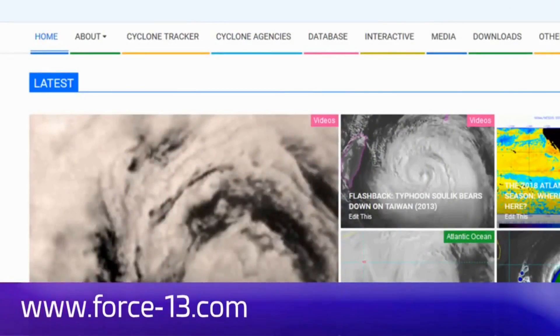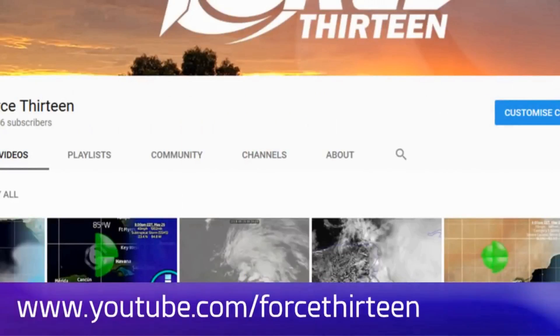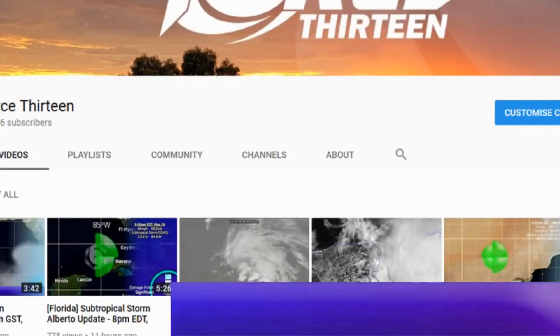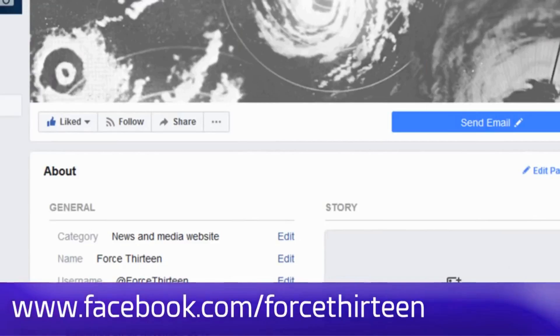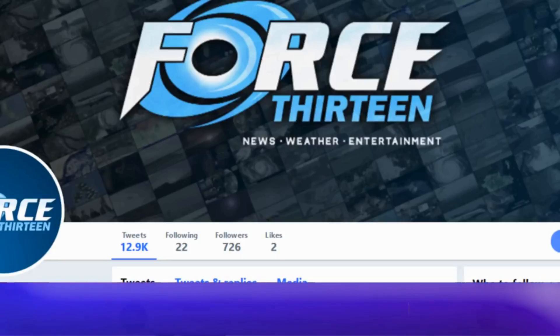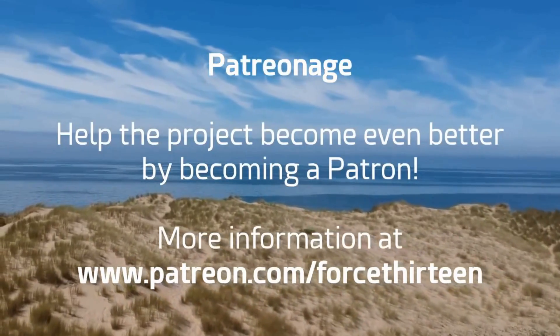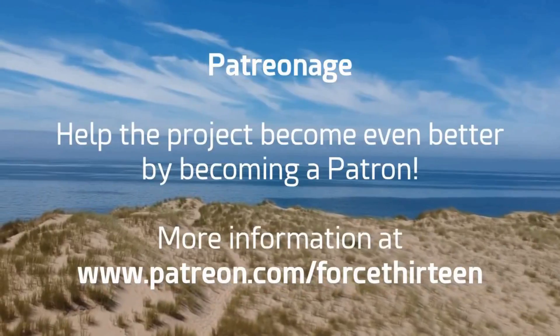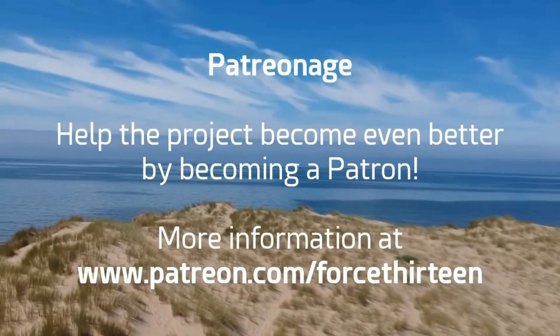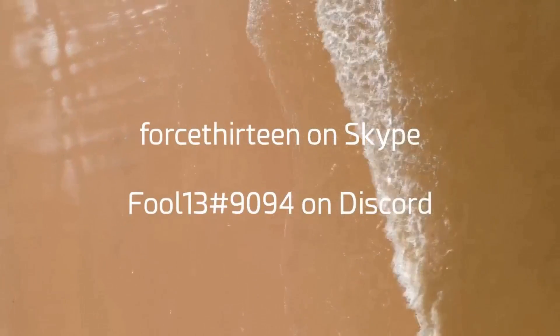You can follow Force 13's outlets at force13.com at any time. You can also find our YouTube page — subscribe if you haven't already. Follow our Facebook page by searching Force 13, where videos are now posted as well. Follow us on Twitter at the handle @Force13, and use hashtag #F13Sulink to draw our attention. You can also support the project by becoming a patron for various rewards, and you can add me personally on Discord at extension 9094, and Force 13 on Skype for tropical weather chat.